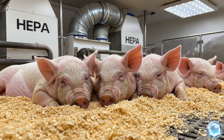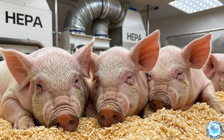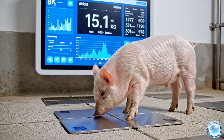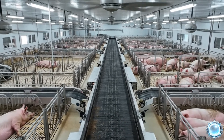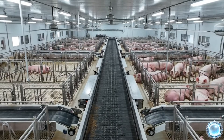Nursery units provide the young piglets with warmth, comfort and purified air circulation. Weight sensors help track growth precisely without stressing the animals. Automated cleaning systems keep the pig barn sanitary and help control ammonia levels.